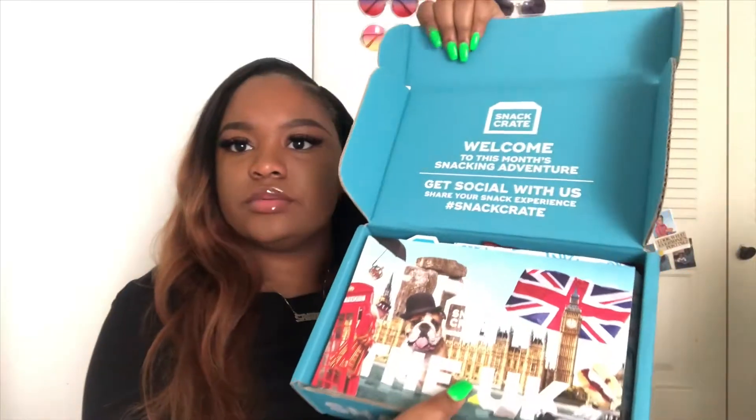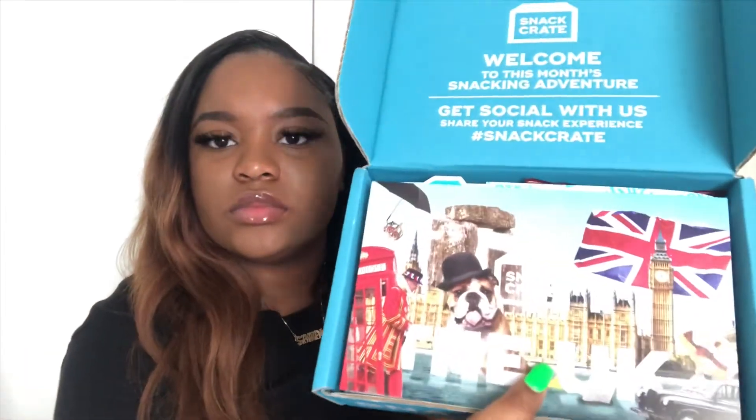Disclaimer: I don't like chocolate, so if there's any chocolate in here I'm gonna try it anyway. So this is what it's looking like right now — it says from the UK. These are the snacks in the box. They gave me mini snacks, it's not the full big box, so this is just gonna be a mini thing.